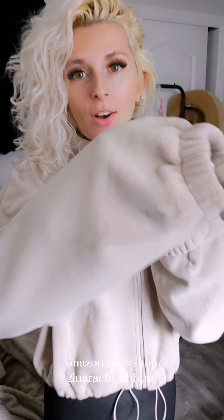This jacket right here is like my new favorite jacket. It is super soft and comfortable. When I first ordered it, I thought it was going to be more lightweight, but it's actually a thick, warm material, so it is perfect for the winter.